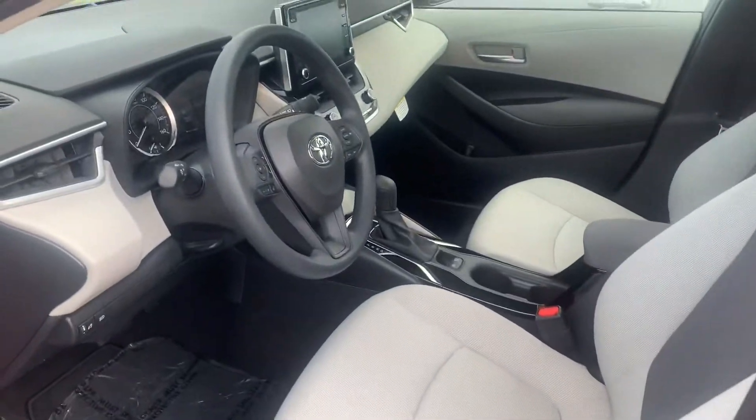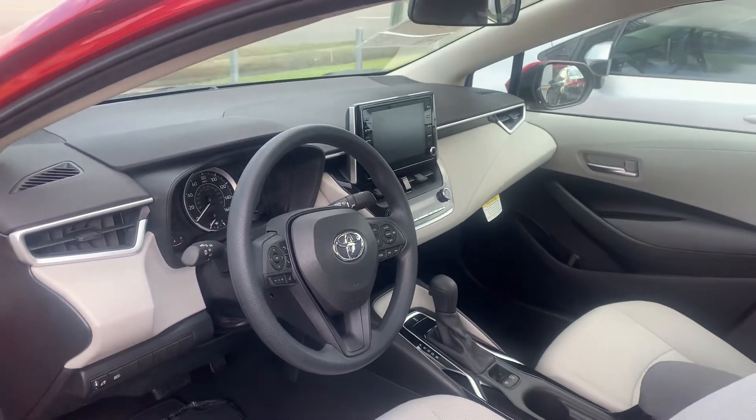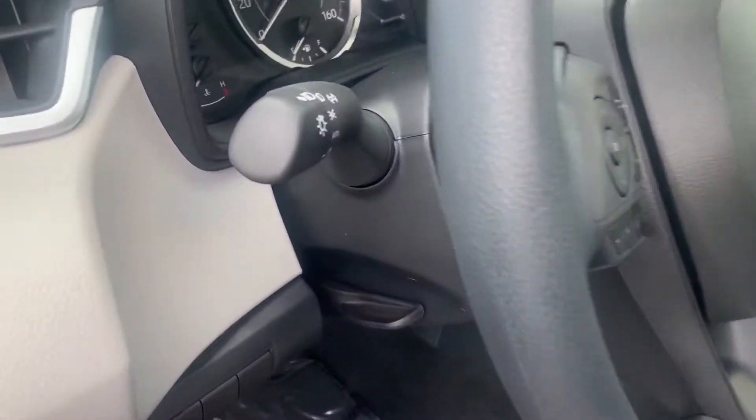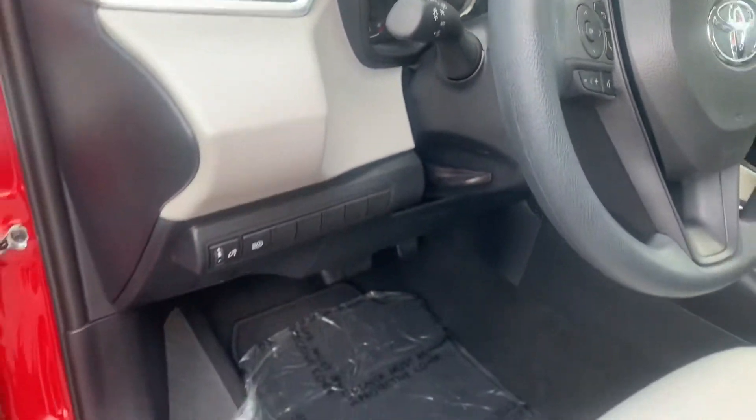A lot of the features that have changed with this new redesigned Corolla is all the latest and greatest safety features. It has automatic headlights, lane departure alert, pre-collision system, and automatic high beams as well.